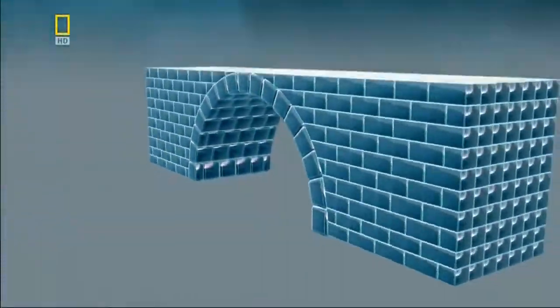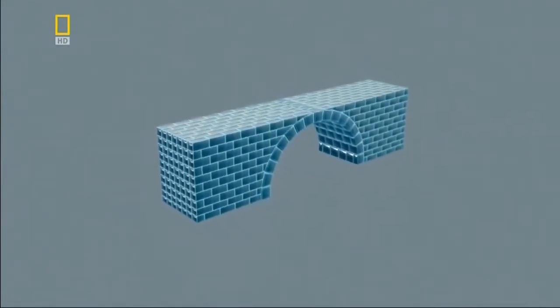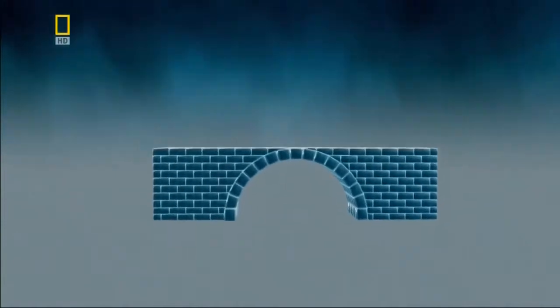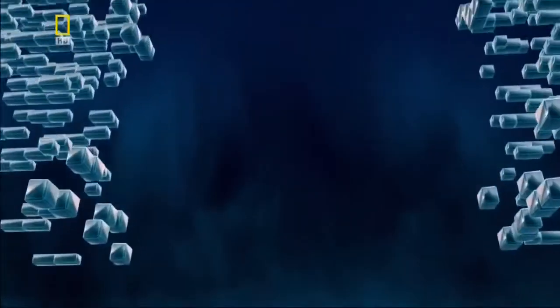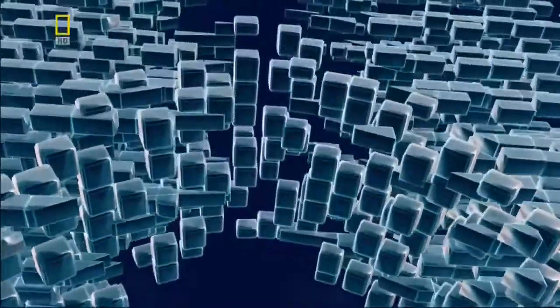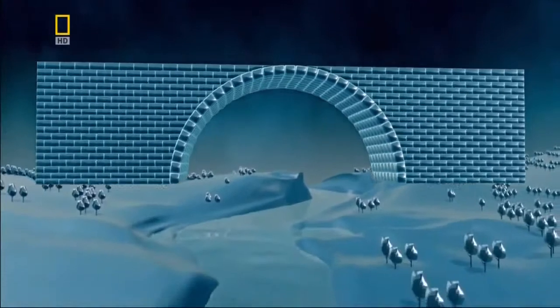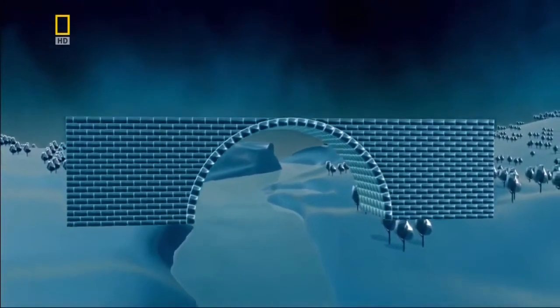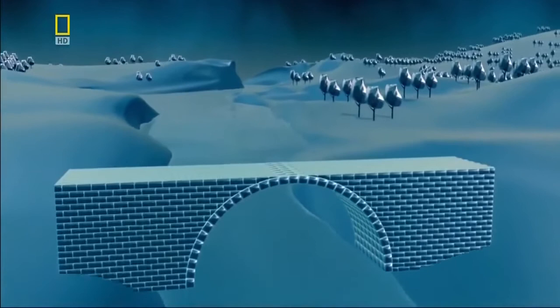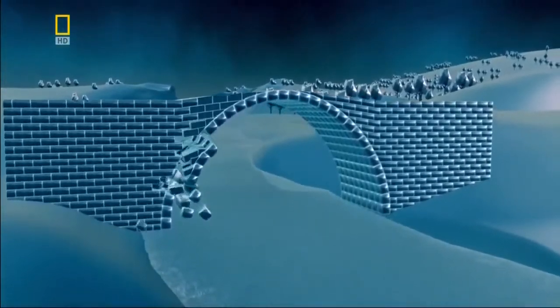To make a stone arch wider, it must also be made higher, to preserve the semicircular shape that provides its strength. But enlarging the arch comes at a cost. To double its size, the bridge builder must use eight times the amount of stone. But the arch cannot bear this extra load, and the bridge collapses under its own weight.